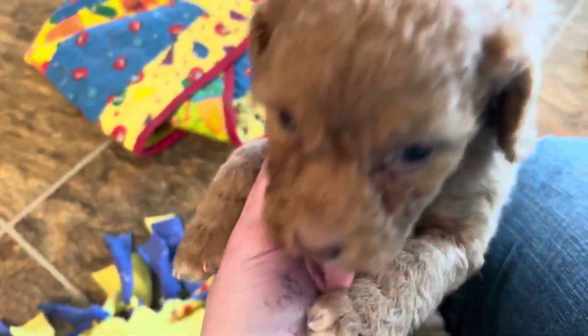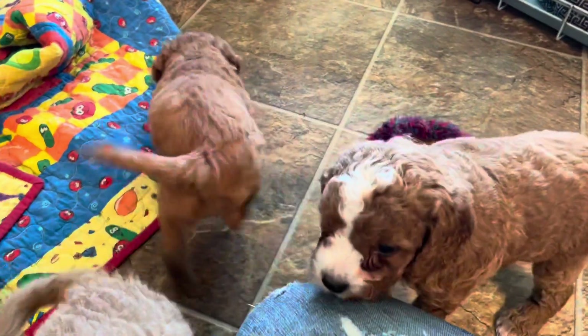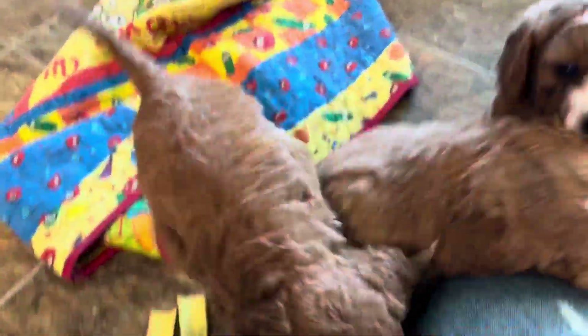These are the last of our Honey babies — she had nine babies total. Lots of babies, lots of pitter-patters! Most of these guys should be 20 to 25 pounds. This little one may stay a little bit smaller.